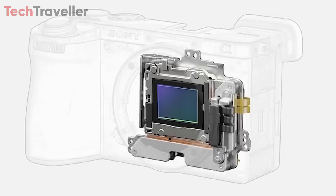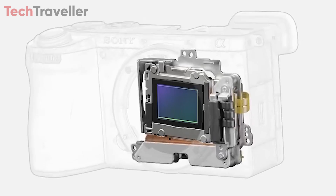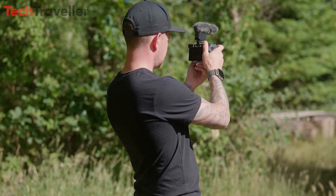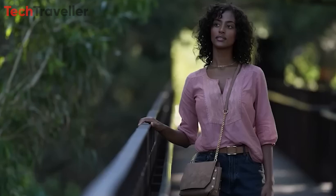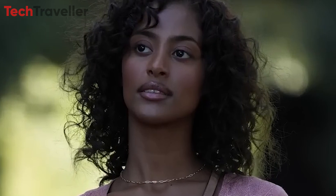One of the standout features of the Sony A6900 is its advanced 5-axis image stabilization system, providing approximately 8.0 stops of stabilization. This allows photographers to capture sharp, blur-free images even when shooting handheld or in challenging situations, resulting in professional-quality results every time.